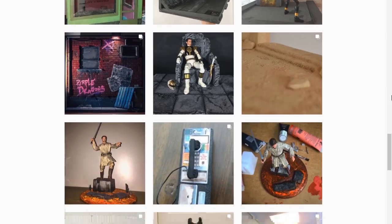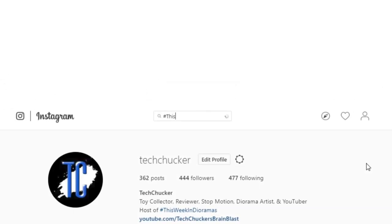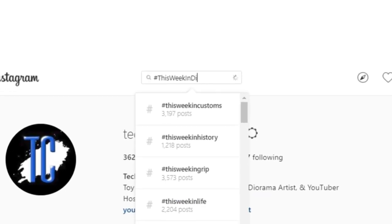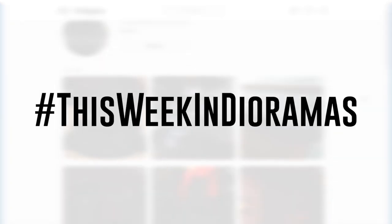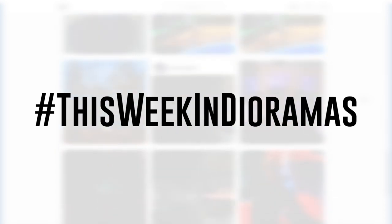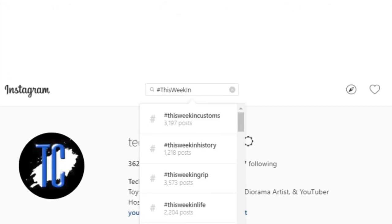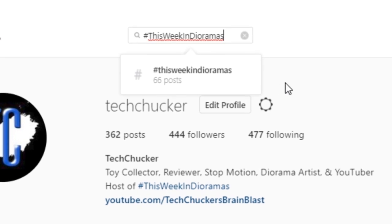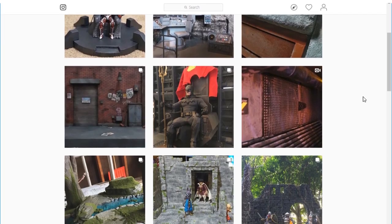If you're not familiar with how the show operates, every week I go through Instagram looking for the coolest-looking diorama projects out there, and I showcase them here on the channel. If you would like to be considered for a future showcase, all you need to do is upload your diorama project pictures to Instagram and tag them with the hashtag This Week in Dioramas, and that'll give me the best chance of actually finding your projects.